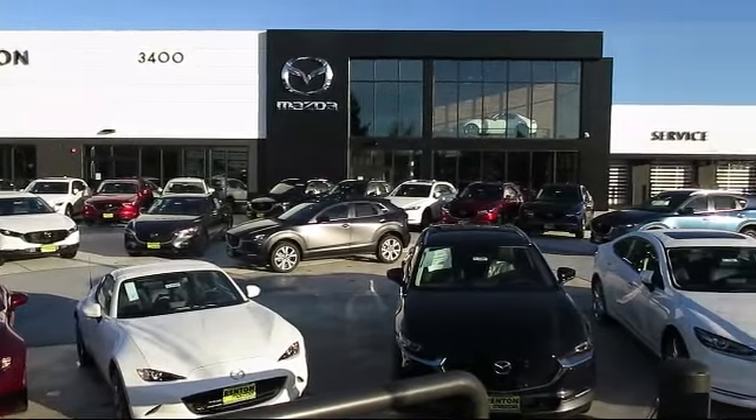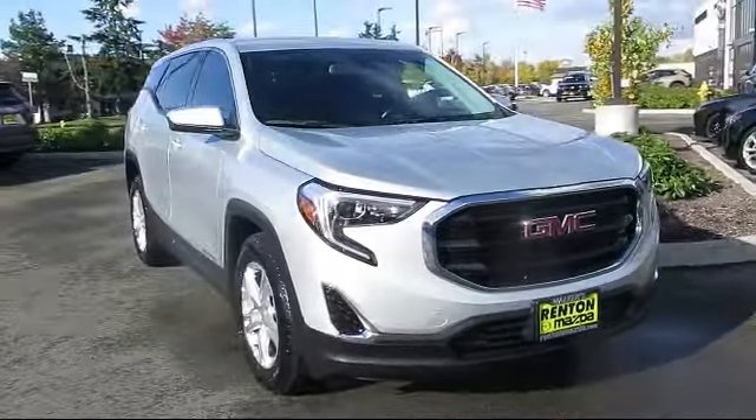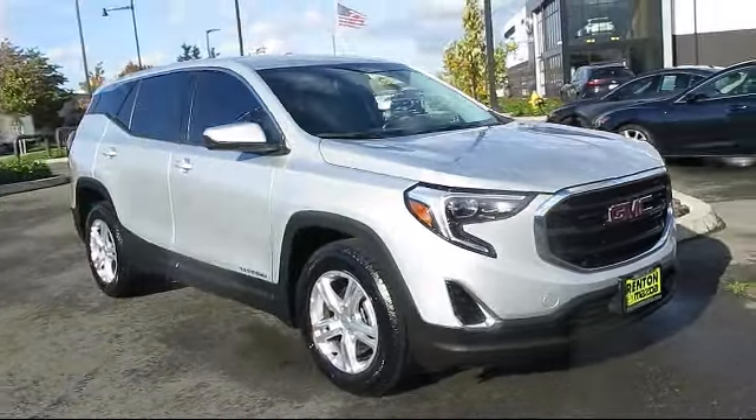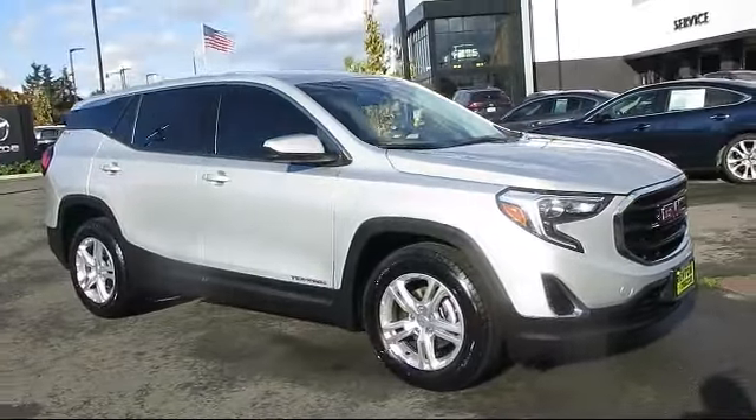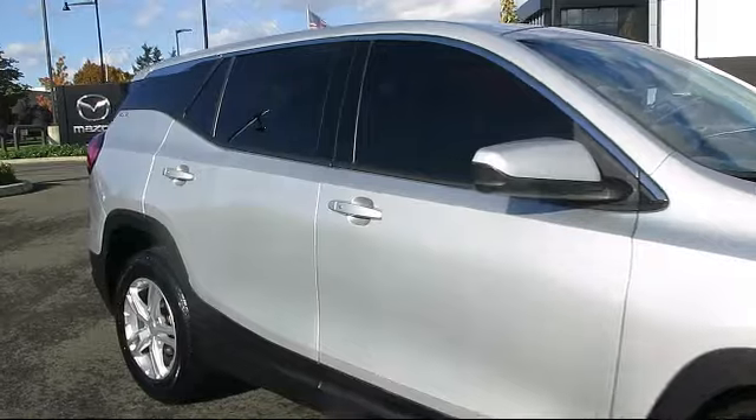Welcome to Walker's Renton Mazda. Here's a look at another vehicle from our great selection of cars, trucks, and SUVs. It comes equipped with a 1.5 liter turbocharged dual overhead cam engine, smart device integration, jet black premium cloth seat trim.